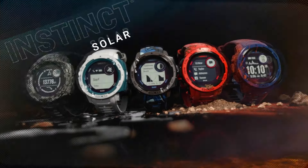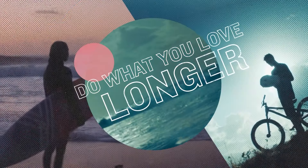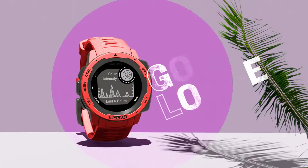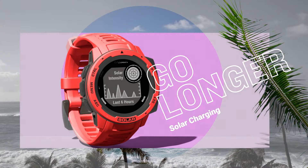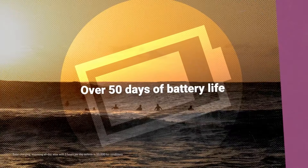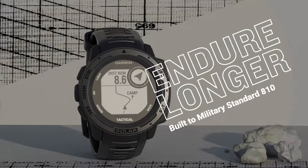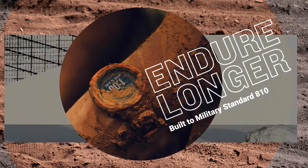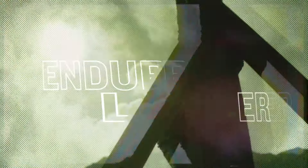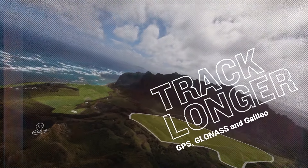The Garmin Instinct Solar is a highly durable smartwatch with remarkable battery life, known for its power glass lens that can harness daylight for extended charging. Tailored for outdoor enthusiasts, it offers features like blood oxygen tracking, underwater heart rate monitoring, and various sports tracking and navigation tools. The watch's solar charging capability makes it an excellent choice for those spending time in the backcountry, ensuring reliable tracking and navigation even in remote locations.